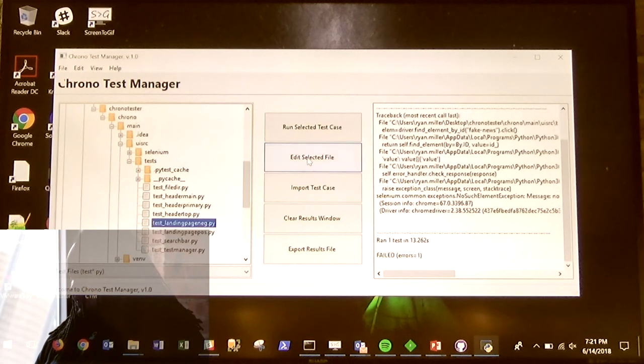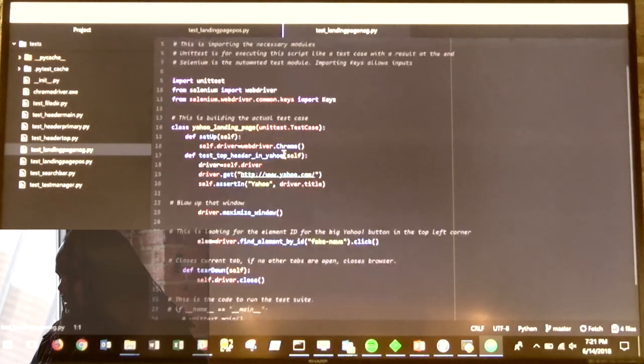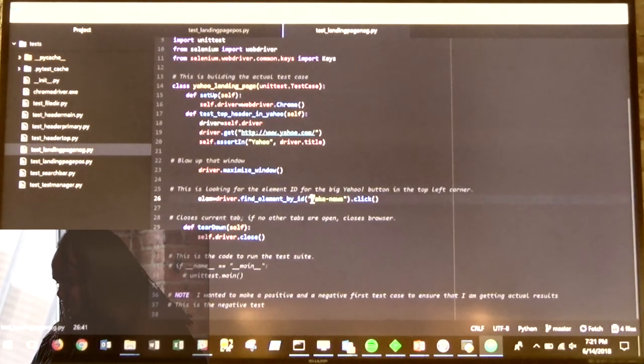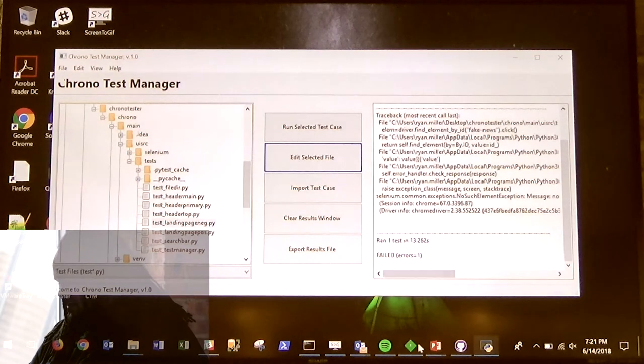If you wanted to make any edits to the test cases, you can hit Edit Selected File. From there, it will open your native text editor, in which you can see that looking for the ID 'fake news' is not going to get you anything you need, especially from Yahoo. There are a couple of other elements here, but I'm a little short on time.